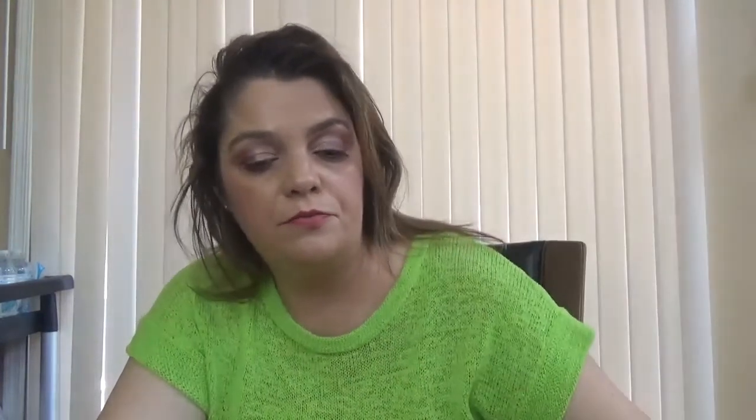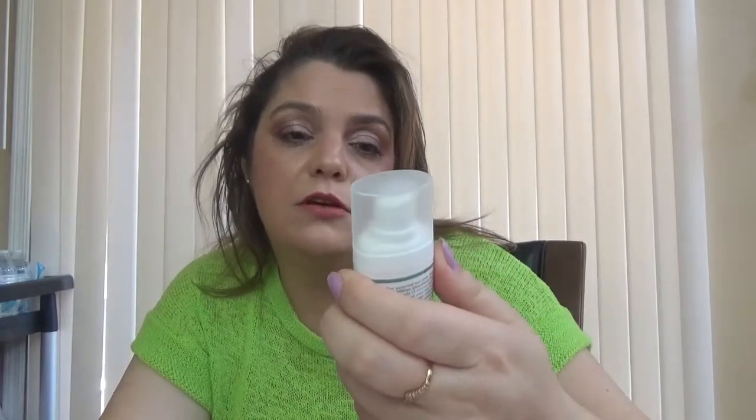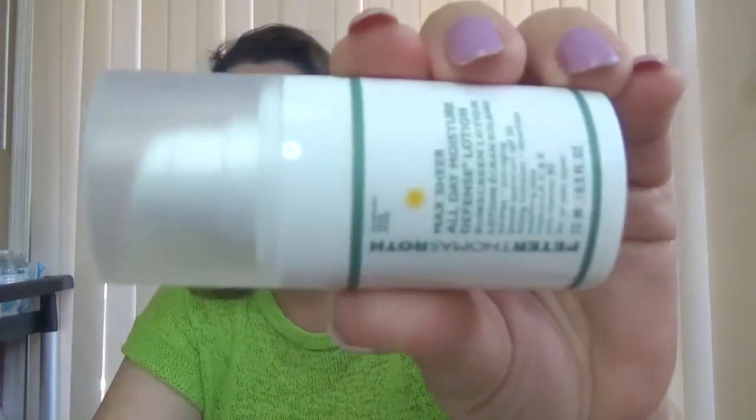We have then the Dr. Jart Checkup Air — this is Tiger Grass Color Correcting Treatment. We also have Peter Thomas Roth All Day Moisture Defense Lotion.